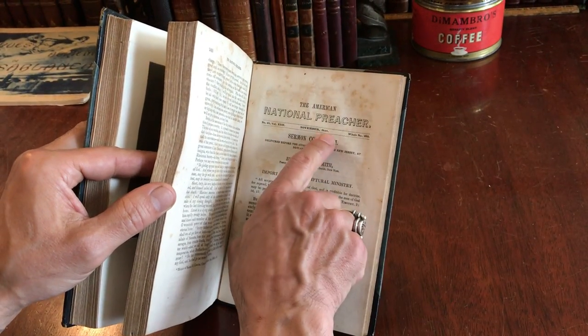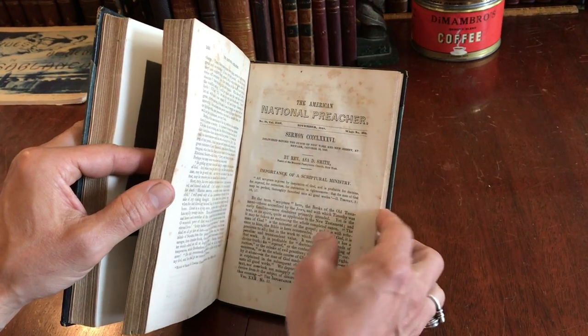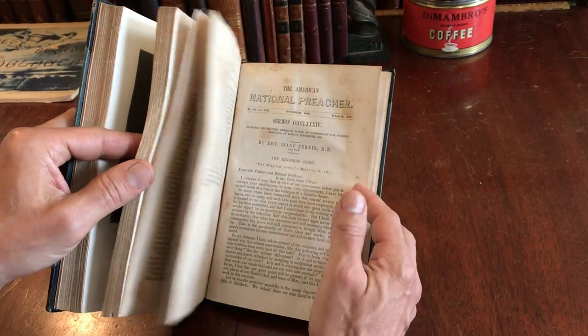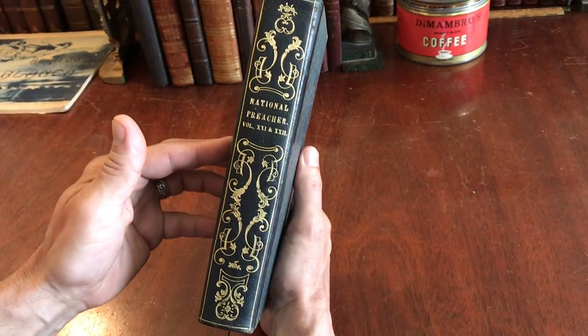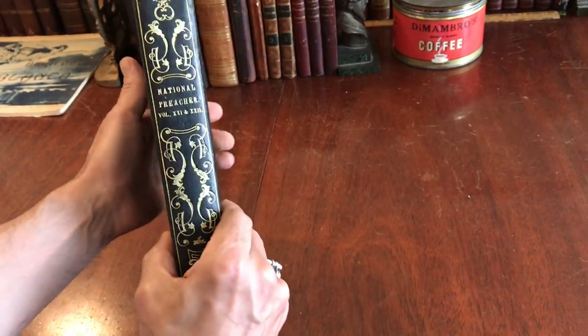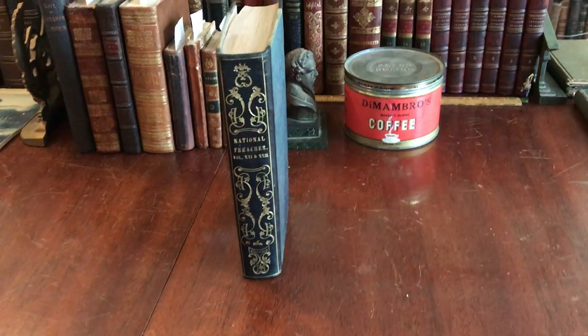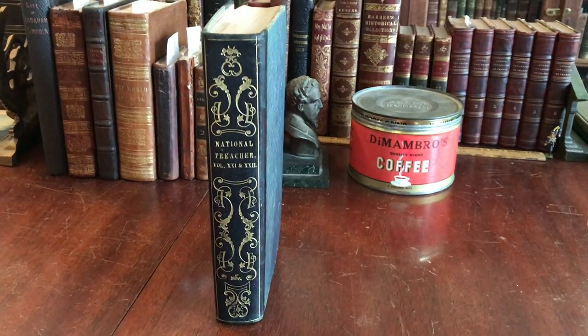This monthly periodical continues — there are 24 issues in total. It is a scarce periodical in a potentially unique binding, and it is available now online from me, Brian DiMambro.